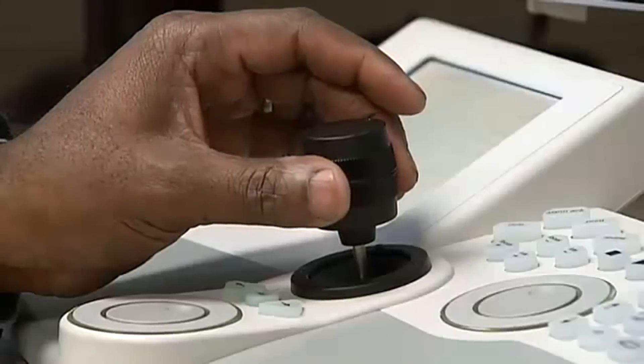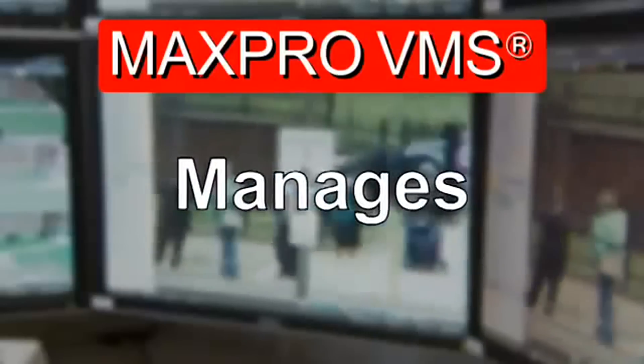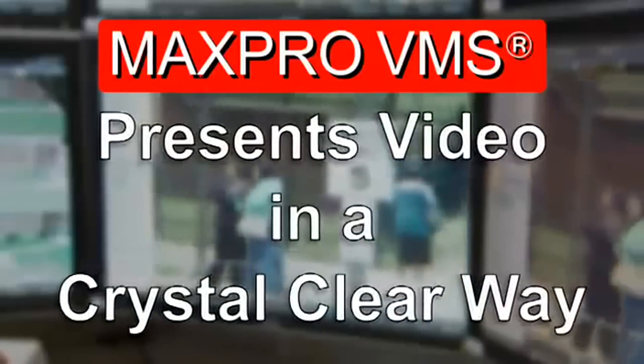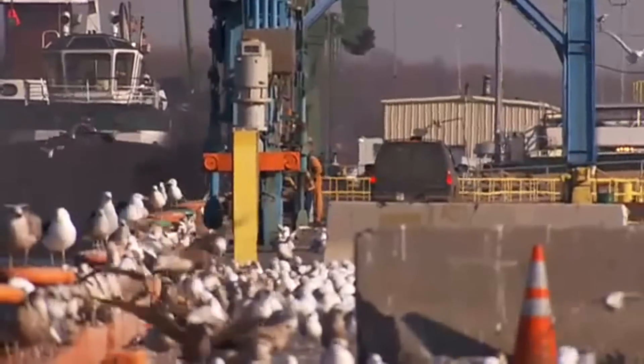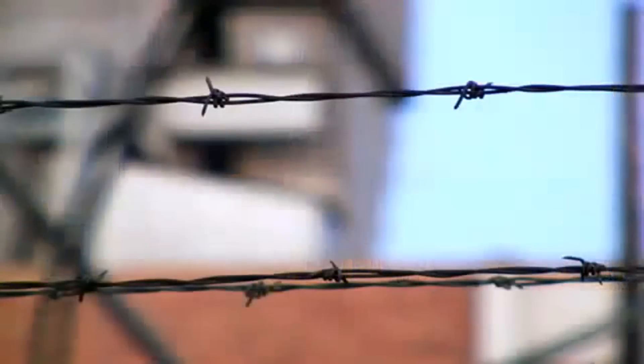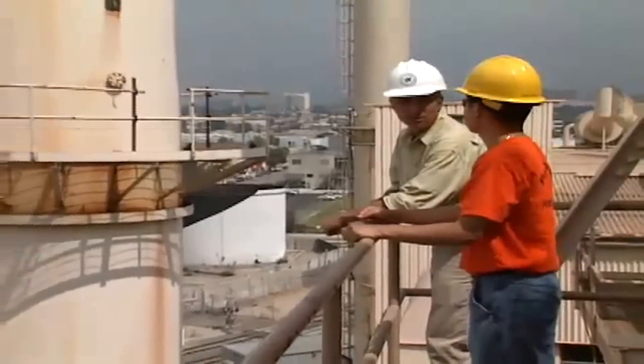Using a facility's existing video infrastructure, MaxPro VMS collects, manages, and presents video in a crystal clear way. It's perfect for airports, seaports, housing authorities, and casinos — really, any location that requires at-risk, critical infrastructure protection.